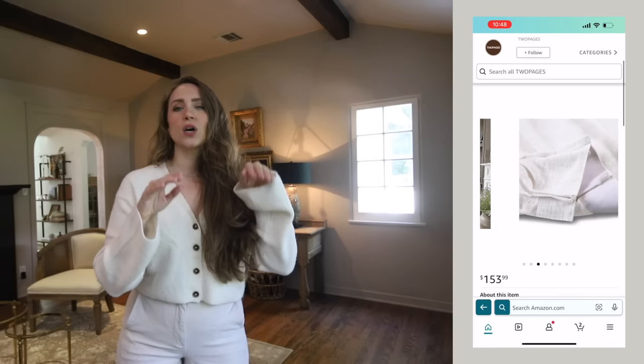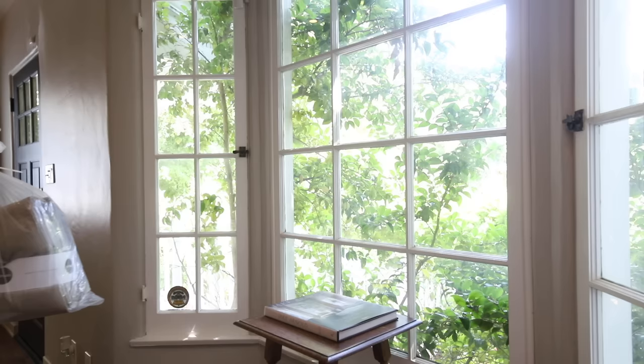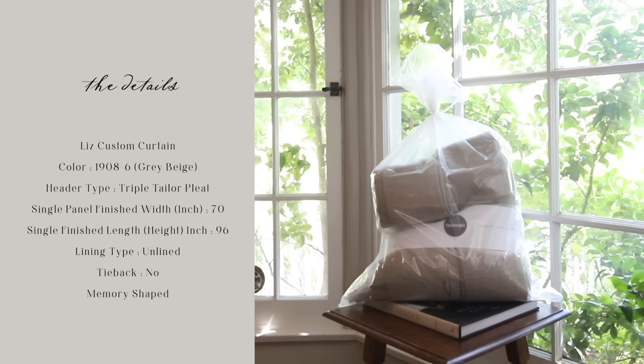You've probably seen so many people talk about the Two Pages curtains you can get on Amazon that are custom to what you need. They can do custom sizing, a custom pleat or attachment at the top, and you can have them memory pressed. I'm going to give you my real opinion about them. This is exactly how they came – I ordered two panels. I went ahead and got them memory shaped so that they had a really nice crease, because we don't plan on ever closing these.